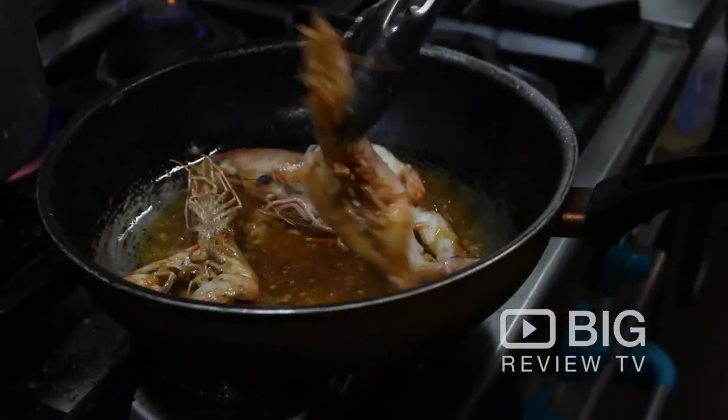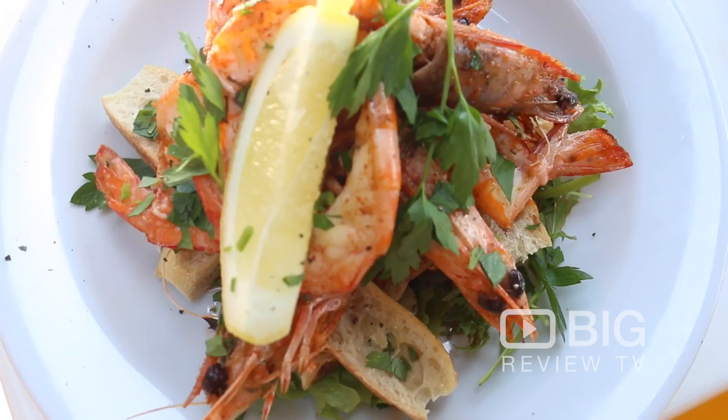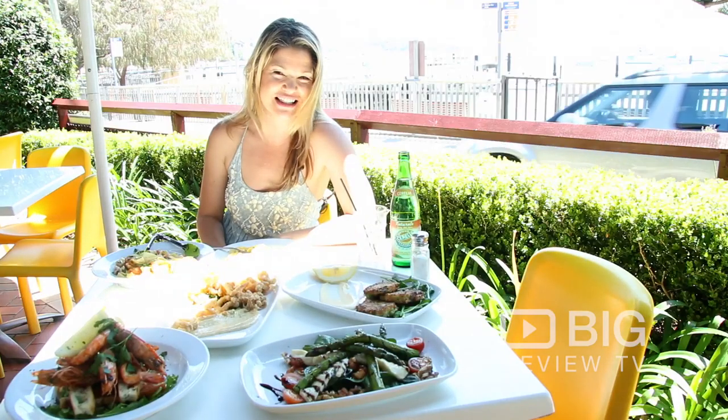So it's a family run business. They've been running this business for about 10 years. They're very well known for spectacular seafood and they travel to the fish markets up to three times a week to make sure that the seafood is the freshest that they can get.